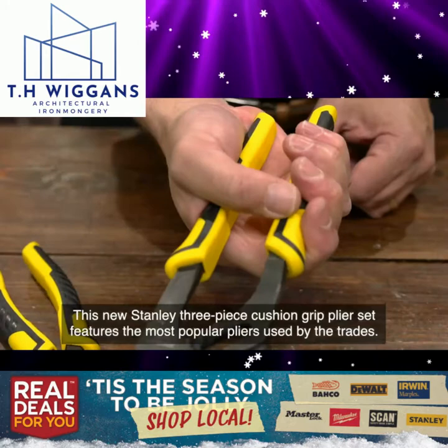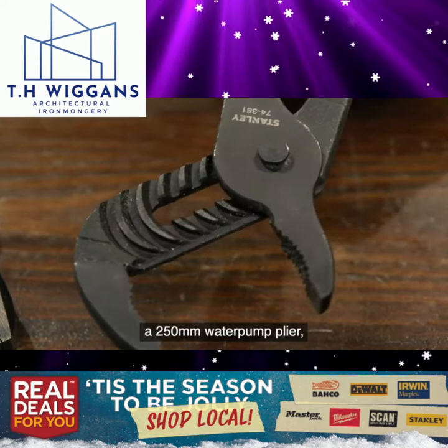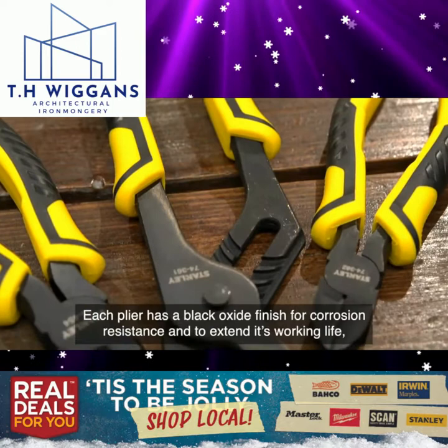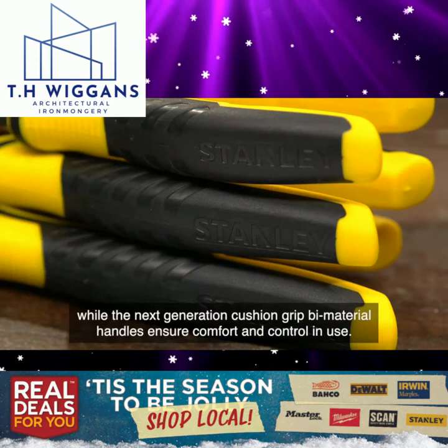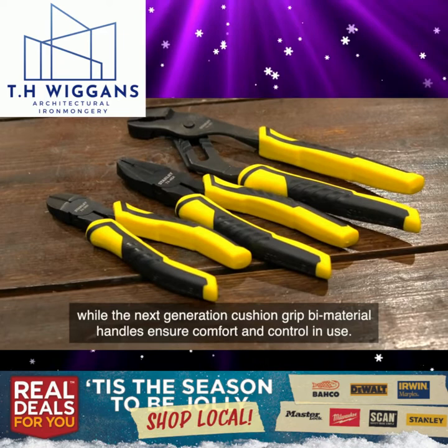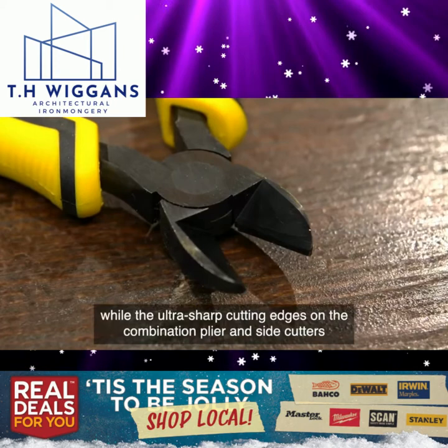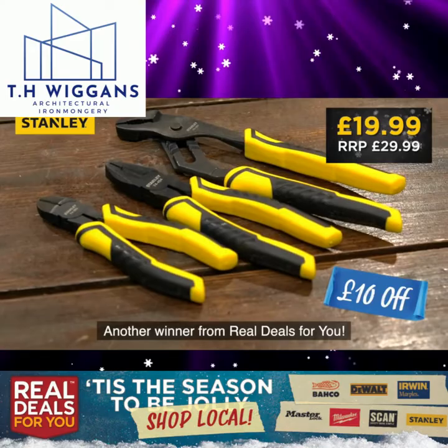This new Stanley three-piece cushion grip plier set features the most popular pliers used by the trades: a 250mm water pump plier, a 180mm combination plier and a 160mm diagonal cutter in one unbelievable value for money set. Each plier has a black oxide finish for corrosion resistance and to extend its working life, while the next generation cushion grip bi-material handles ensure comfort and control in use. Manufactured from drop forged steel for strength and durability, these pliers deliver quick and efficient power, while the ultra sharp cutting edges on the combination plier and side cutters are designed for effortless cutting performance. Another winner from Real Deals For You.